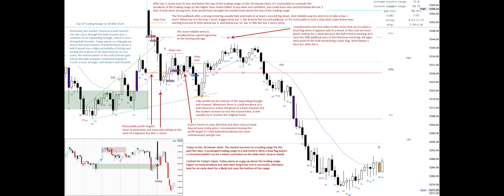In this case, we have great context for a short, because the bull trend is forming an I.I. near the 50% pullback area of the first bear trend leg. All signs here point to the bull trend being a bear flag — short below a bear bar after the I.I.